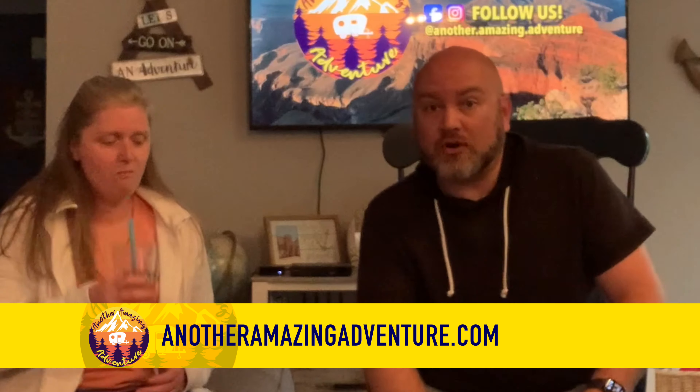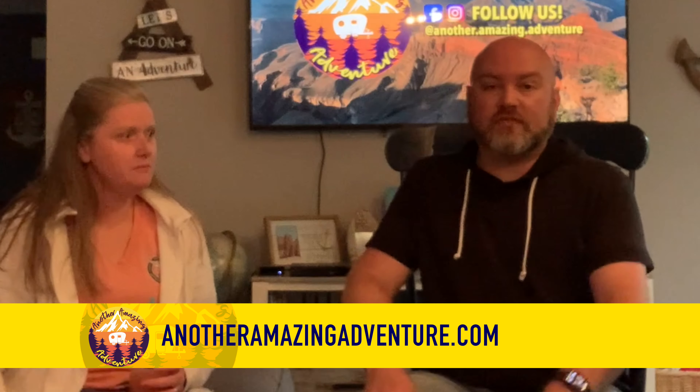Hi everybody, we are turning into ten-year-olds and doing an unboxing today! We're gonna show you some new equipment. Both items came from separate sources and separate orders on different days from different stores, but they both arrived on the same truck — so we got a double dose of excitement today.